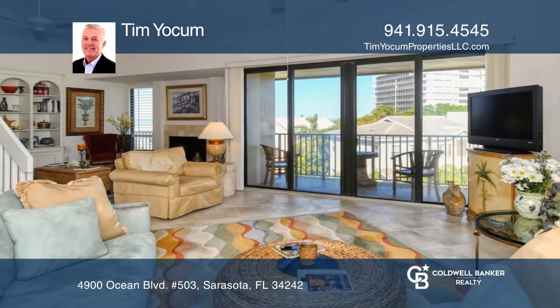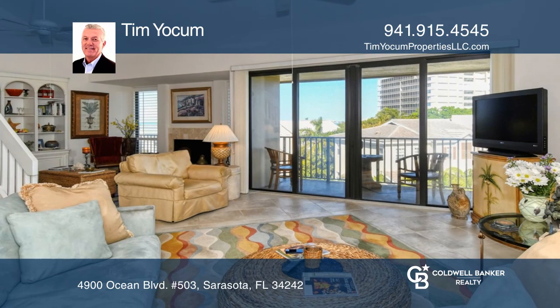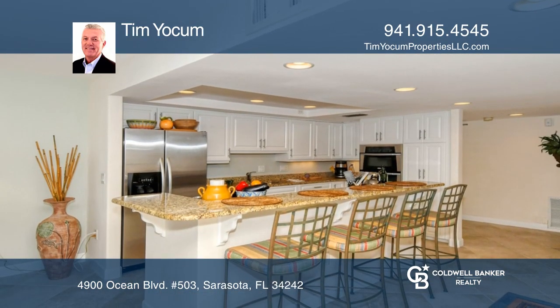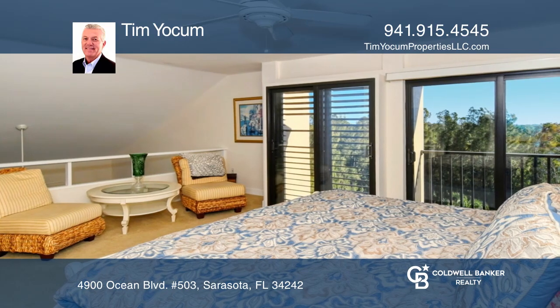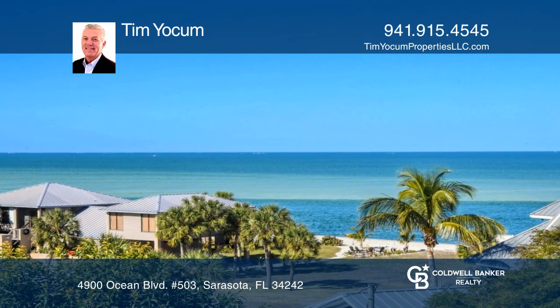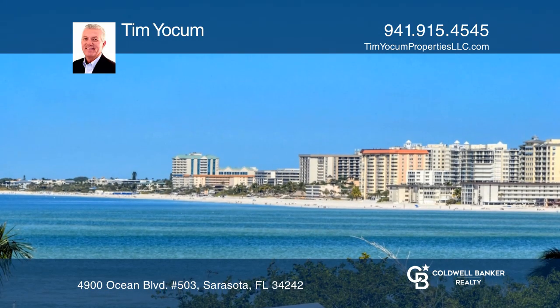Welcome to this three-bedroom, three-bath Sandy Cove penthouse condo with outstanding Gulf of Mexico and city views. All bedrooms are en suite and the kitchen has been recently updated. The bright open plan features a wood-burning fireplace, impact windows, breakfast bar, and high ceilings.